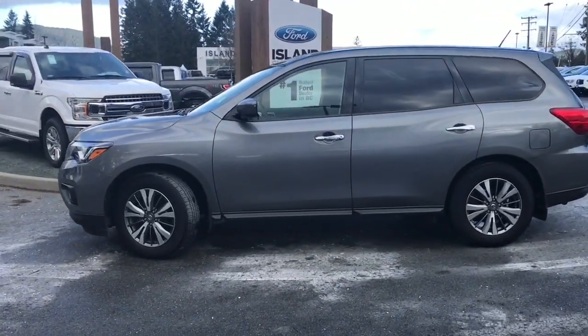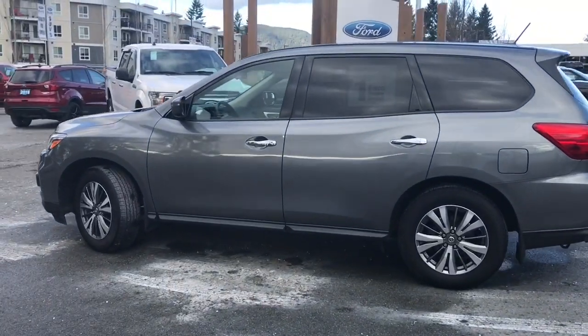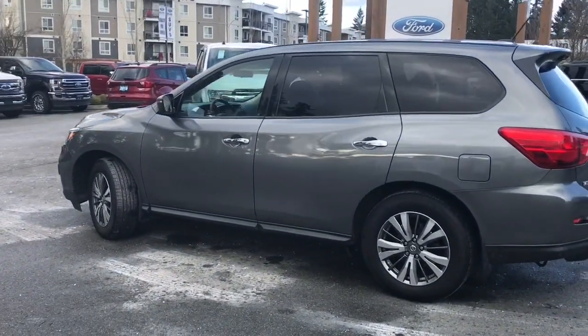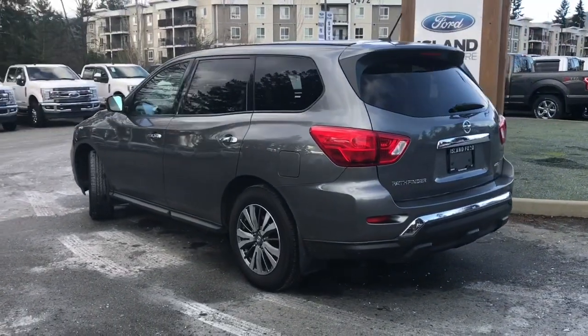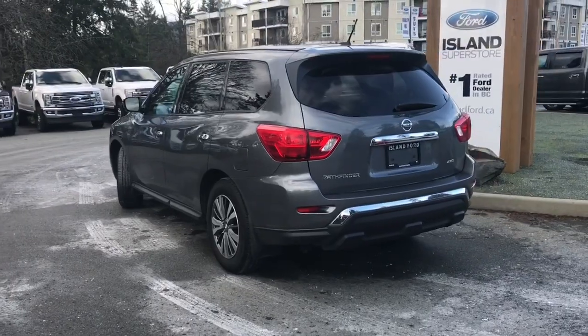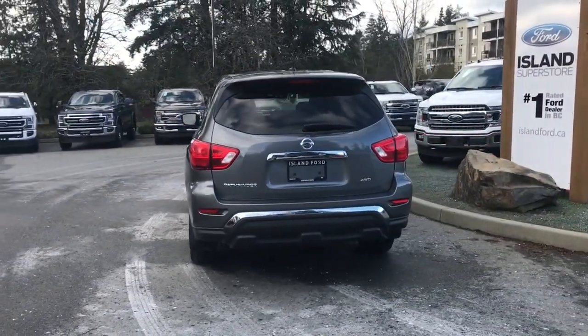Today we're looking at a 2018 Nissan Pathfinder in grey with black and grey cloth interior, seating for seven, four doors and a hatch. It has a six-cylinder engine, it's a 4x4 with an automatic transmission. It also has a backup camera, satellite radio, and Bluetooth connectivity.